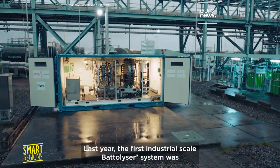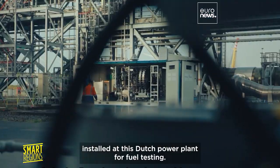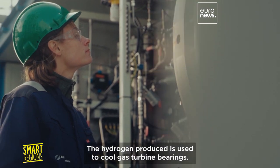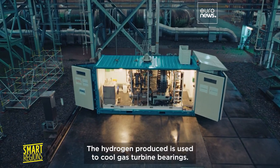Last year, the first industrial scale Batalyzer system was installed at this Dutch power plant for field testing. The hydrogen produced is used to cool gas turbine bearings.